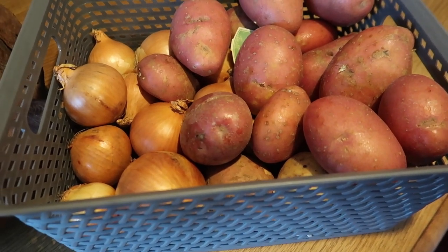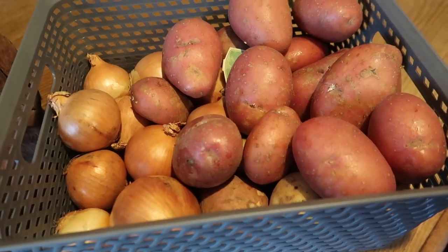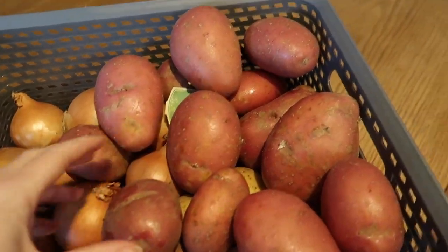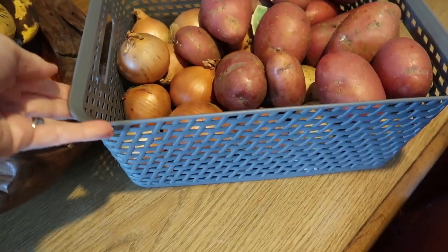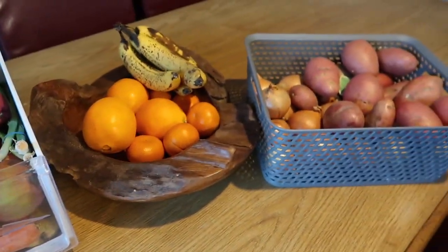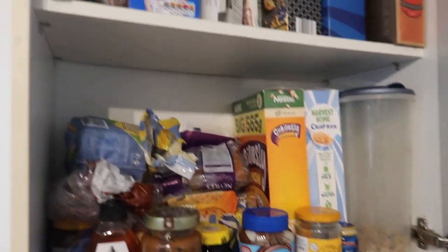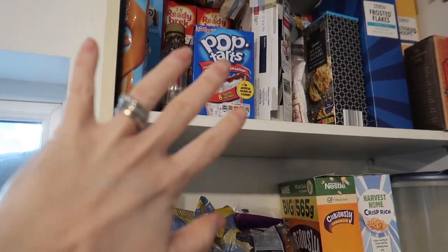I've got my onions and potatoes — I know everyone says don't keep them together but I've never had an issue. I've got about 12 onions, red and white potatoes, and garlic in there, so that's pretty much full up too. I didn't need to buy any extra fruit or veg because it would just be a waste — I'm going to use all of this up first.